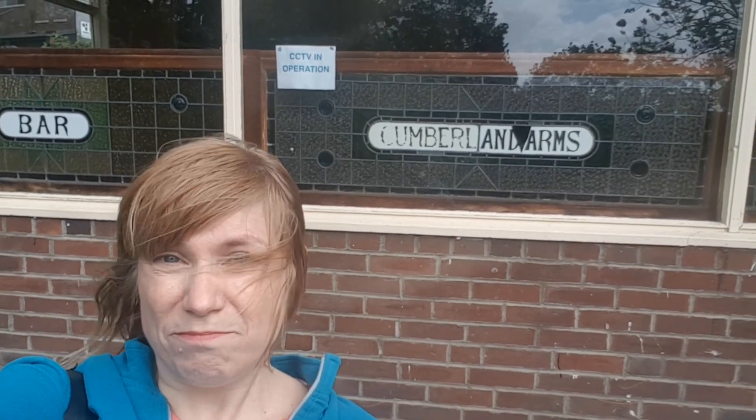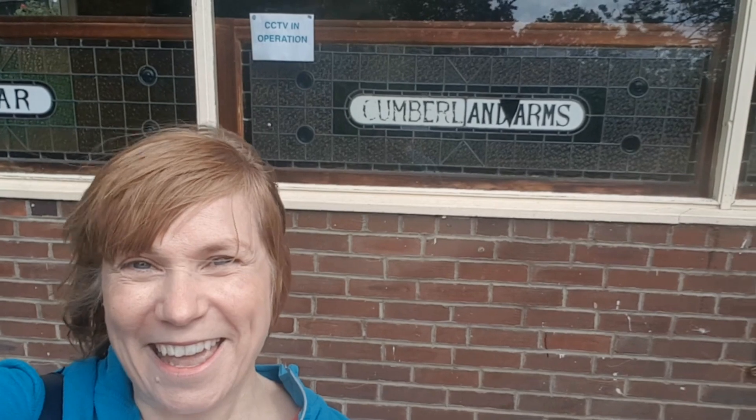The Cumberland, known affectionately by locals as the Cumbi, or the Cumberland Arms. Today it's also a bed and breakfast as well as hosting performances and annual beer festivals. The Cumberland Arms didn't actually get its spirit license until 1956, which means it was always destined to be a beer house.